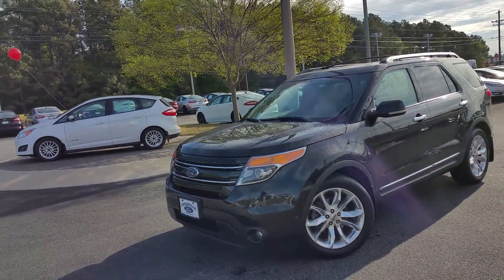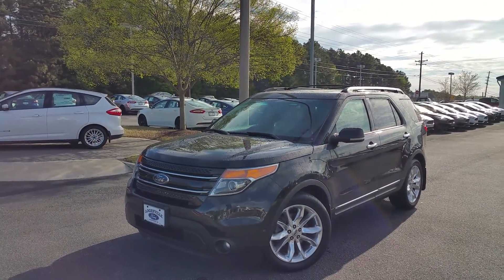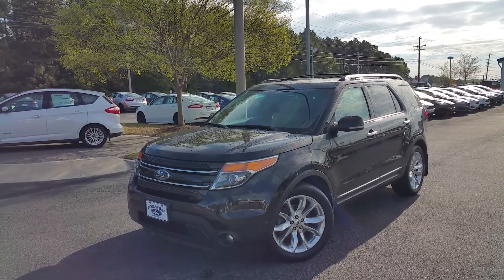Hey Kayla, this is Adrian Moore from Loganville Ford. We were texting a little bit last night about our 2011 Ford Explorer Limited, just over 100,000 miles.